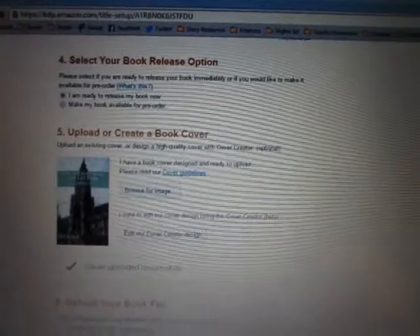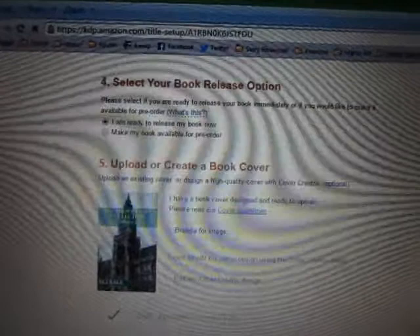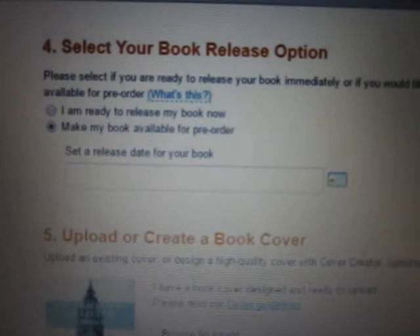Here you can see a screenshot of my KDP dashboard. Once you get in there and scroll down to subheading number four — 'Select your book release option' — you'll see two options: 'I'm ready to release my book now' and 'Make my book available for pre-order.' You want to click the pre-order one. By default it's set to the first option, so make sure you change that.